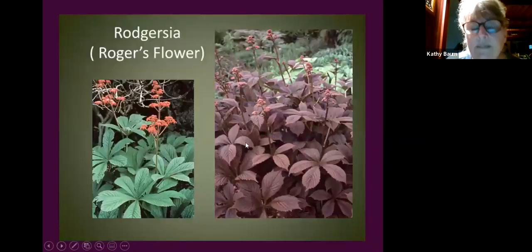Astilboides tabularis — you have to look for it in the trade. It's in the rhubarb family with beautiful deeply veined cut leaves and pink or white flowers. The leaves emerge bronze in spring, turn deep green, then bronze again in fall — great seasonal interest. I've never had deer or rabbits touch it even once.